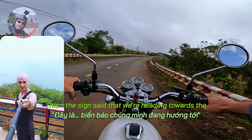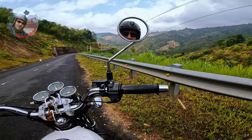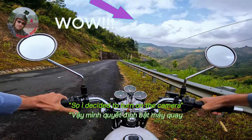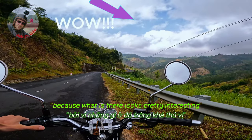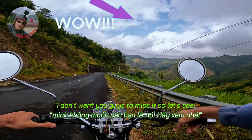The sign said we're heading towards the boat station. Hello, it's me again. I decided to turn on the camera because what's ahead looks pretty interesting — I don't want you guys to miss it. So let's see.